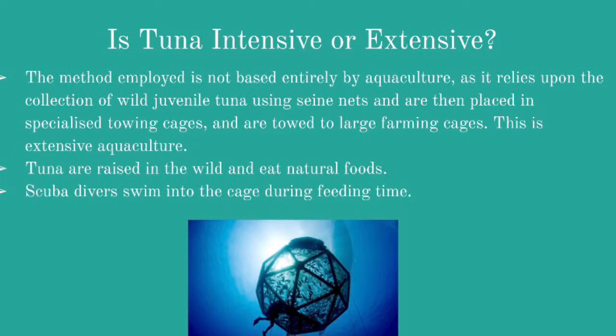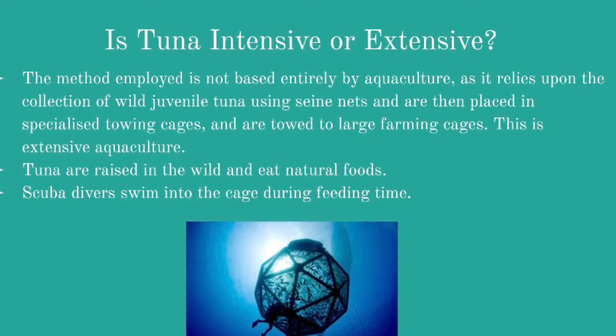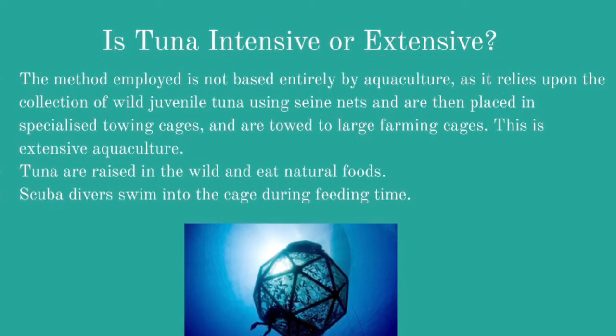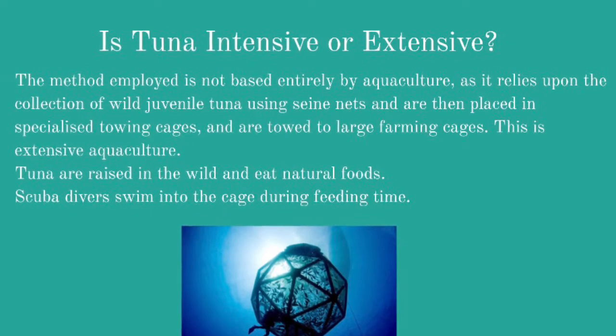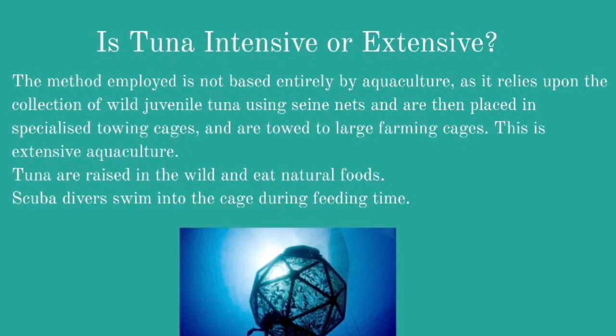Tuna are obtained using nets attached to tugboats and are then placed into farming cages. Therefore, extensive aquaculture is used. The method employed relies upon the collection of wild juvenile tuna and is often referred to as ranching. Divers will signal to stop the feeding process when the tuna stop eating. This occurs one to three times a day.